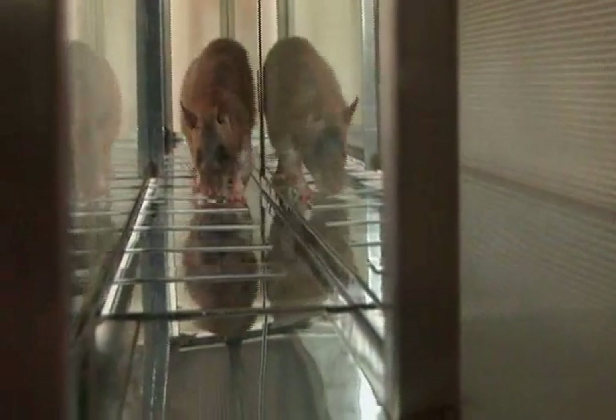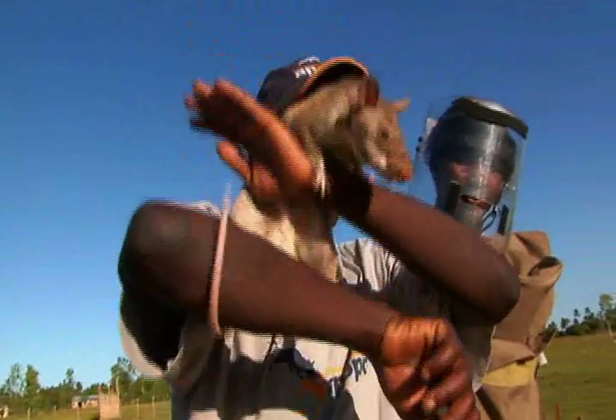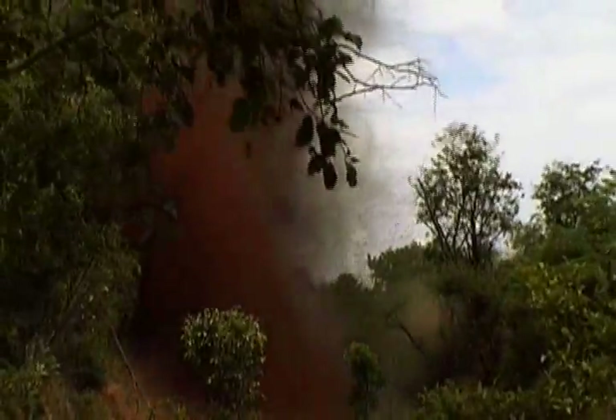The hero rats are no ordinary rodents. These special rats are trained to sniff out one of the world's deadliest problems: landmines.